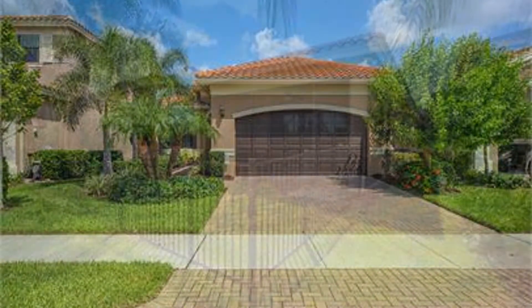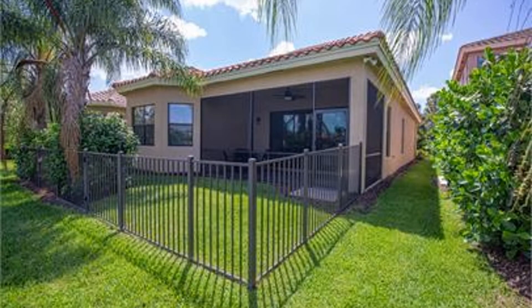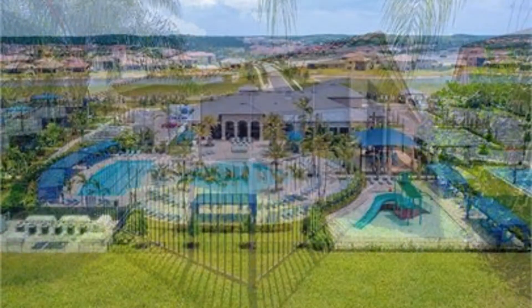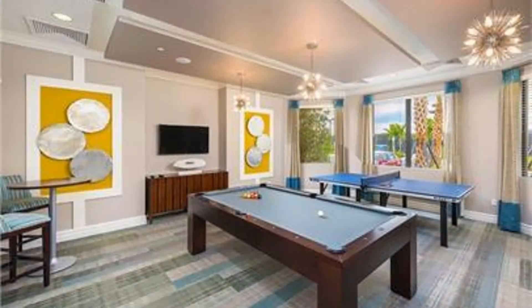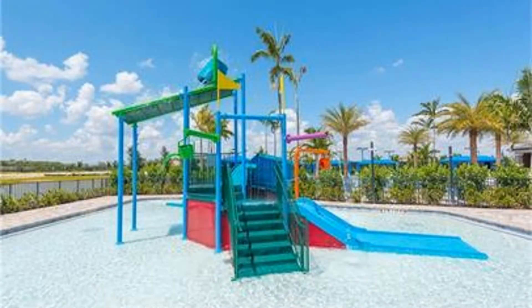It is also close to great attractions like the Red Sox Spring Training, popular shopping destinations like Gulf Coast Town Center, Miramar Outlets, and Bell Tower Shops. Gorgeous parks, medical facilities, and conveniences such as banks, salons, and grocery stores also surround Marina Bay. Quite a steal, isn't it?